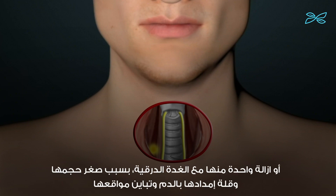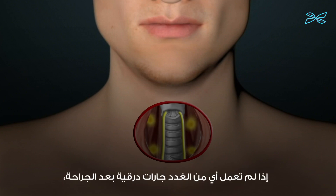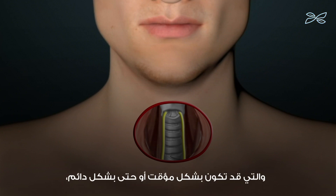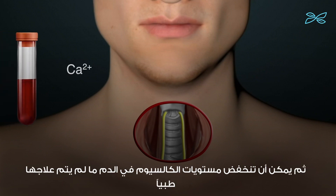This can occur because of the parathyroid glands' small size, small blood supply, and variable locations. Fortunately, we need only half of one parathyroid gland to maintain normal parathyroid function. If none of the parathyroid glands are working after surgery — which may be temporary or even permanent — then blood calcium levels can run low unless treated medically.